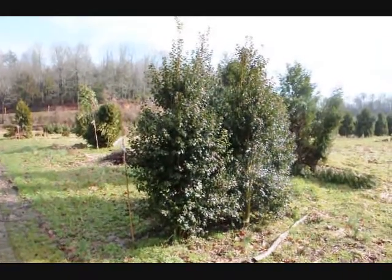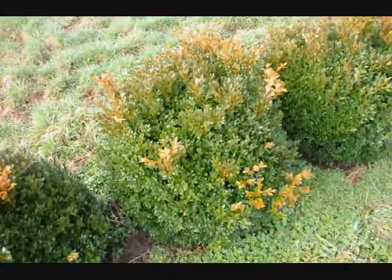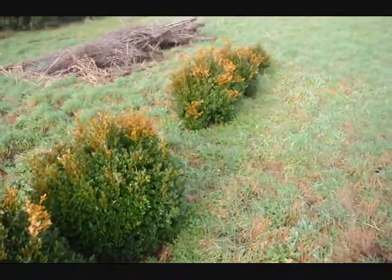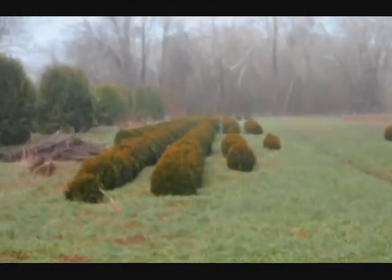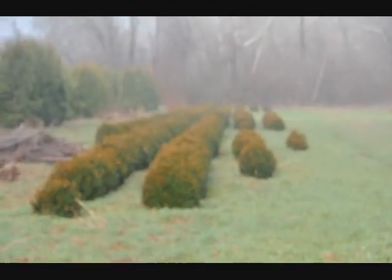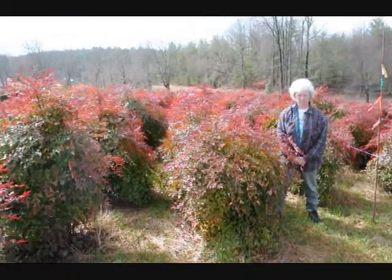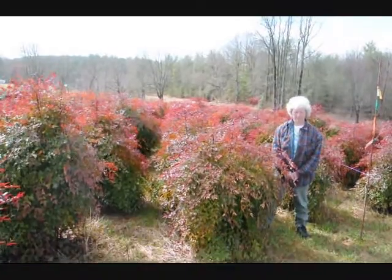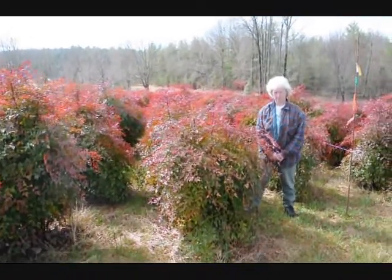These are green velvet boxwoods, about 36 inches. You can see down there we have quite a few more of them. Give us a call at 215-651-8329 — we have plenty of them here. It's a real nice evergreen that only gets to be about five to six feet. These are nice heavy plants.